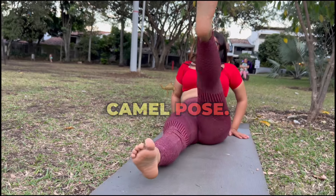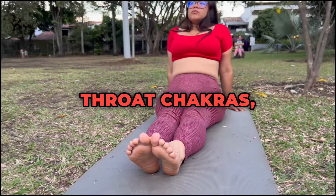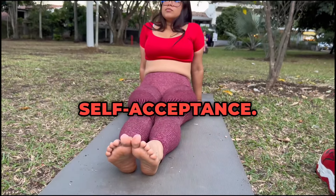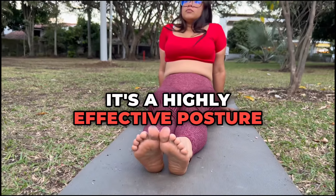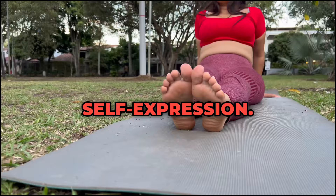5. Ustrasana, Camel Pose. An advanced heart-opening pose, Ustrasana stimulates the heart and throat chakras, helping release stored emotions and encouraging self-acceptance. It's a highly effective posture for clearing emotional blocks, promoting self-love, and enhancing self-expression.